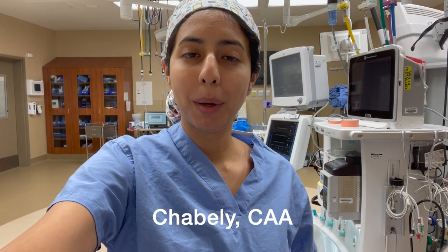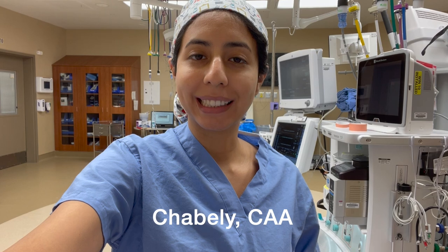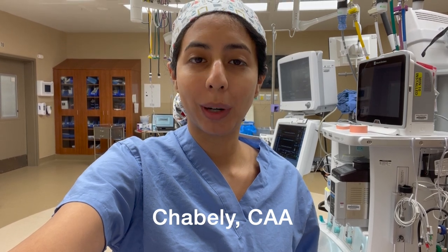Hi everyone, my name is Chabali. I'm a board-certified anesthesiologist assistant, and in this video I want to cover what a day in my life is like when I'm administering anesthesia for a neural case. This kind of day was different than some of my other days because of the specific requirements for this surgery, so if you're interested in that, keep on watching.